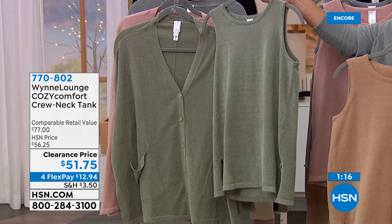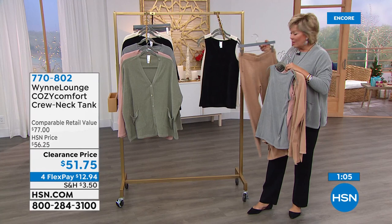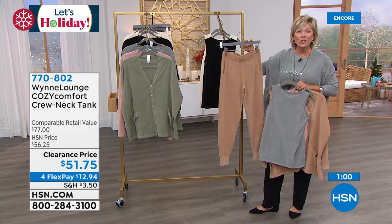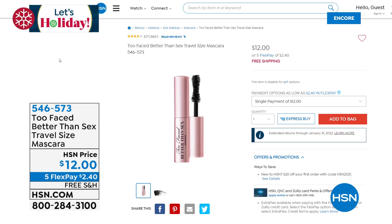The cozy comfort crew neck tank is available on your screen now too. They are dyed to match — absolute perfect match with the sage, camel, rose, blue gray, black, and ecru. We're going to be talking about the jogger in the same incredible fabric. This is brand new fabrication from Marla — you will not be disappointed, you will be thrilled. It's softer than cashmere, almost better than suede.